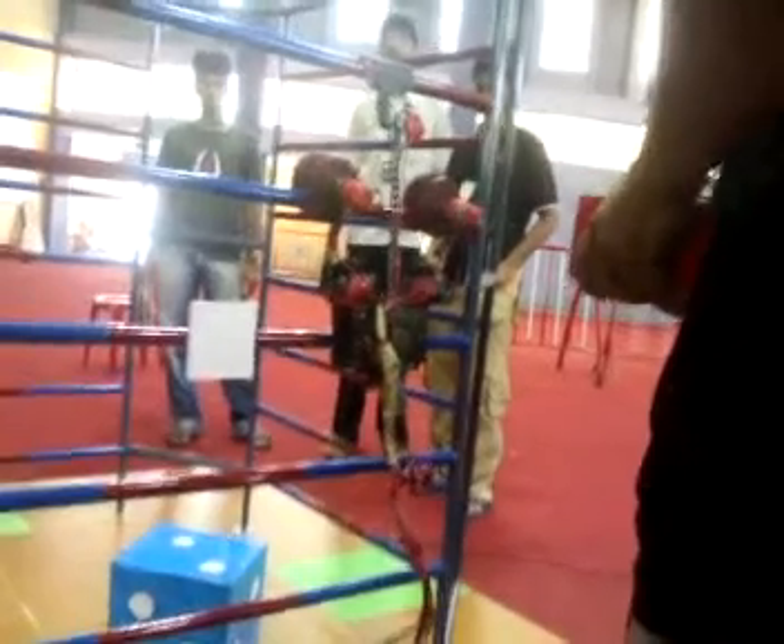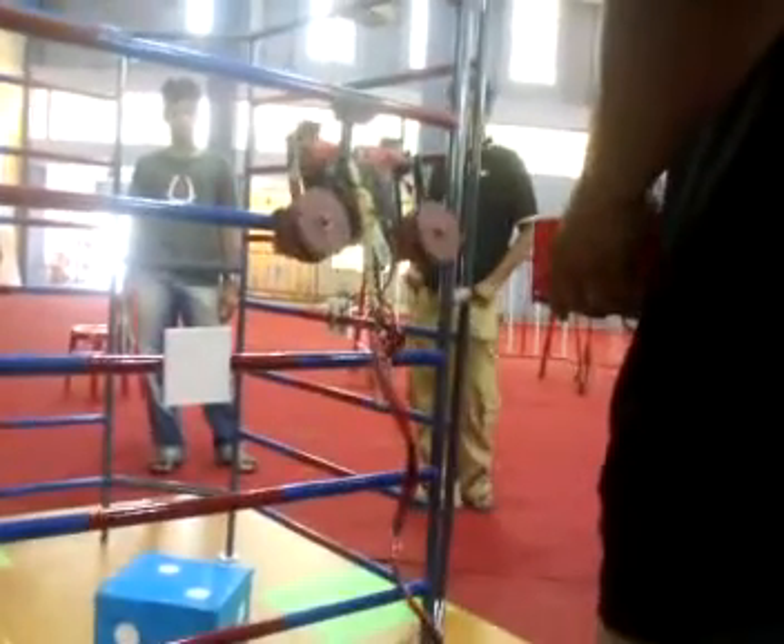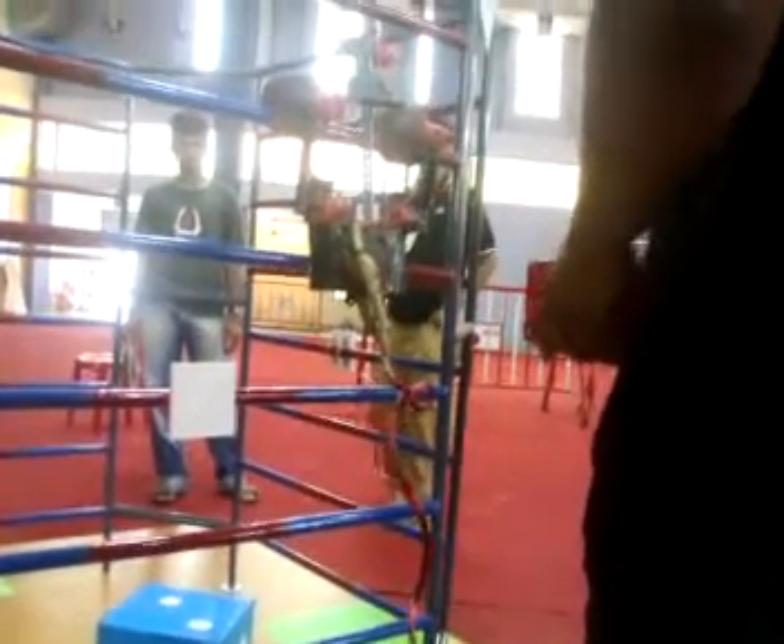They are reaching the rescue system. Once it is activated, they are nearly there.